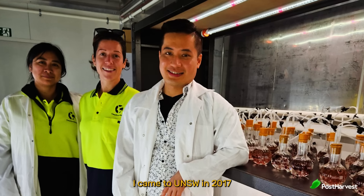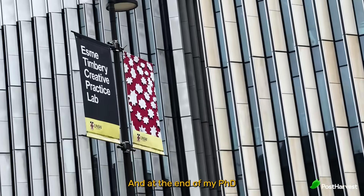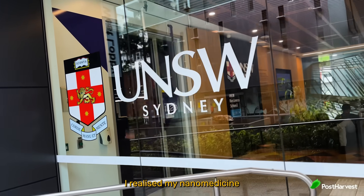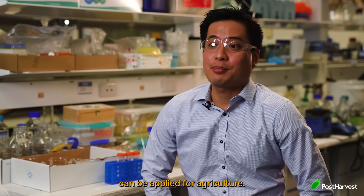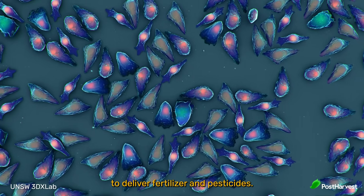I came to UNFW in 2017 to do a PhD in nanotechnology. And at the end of my PhD, I realized my nanomedicine could be applied for agriculture. So we use nanoparticles to deliver fertilizer and pesticides.